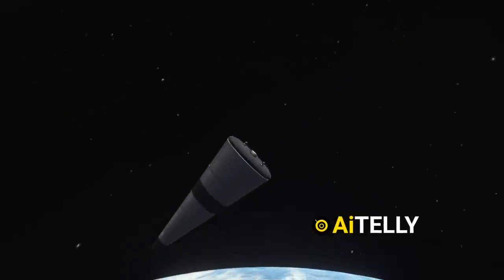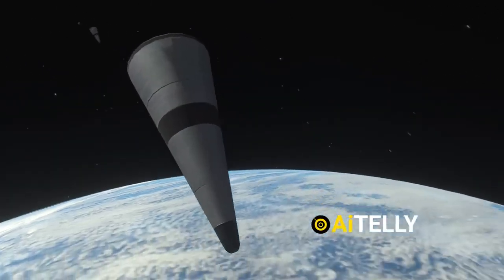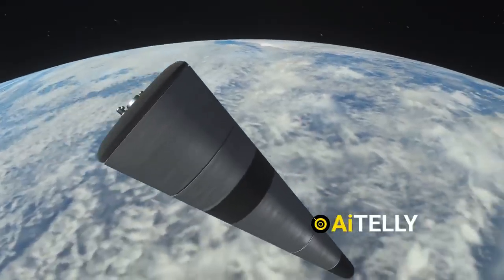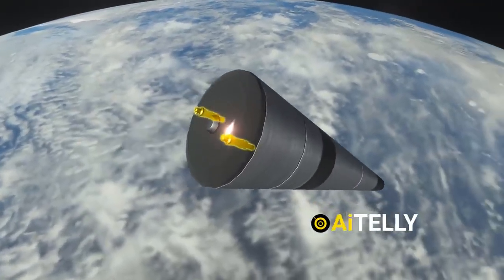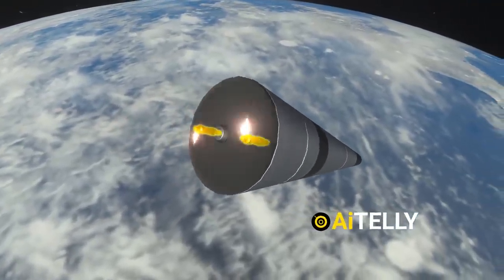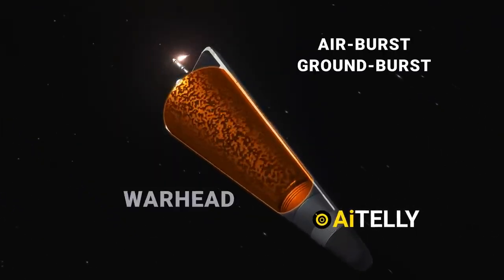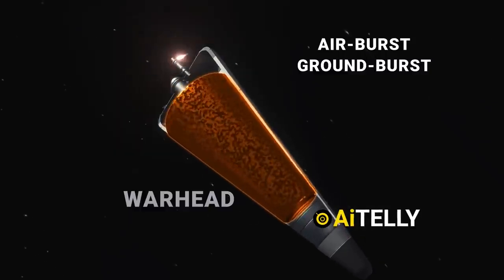As the bus moves away, it releases the reentry vehicles, having traveled along a very high parabolic path. The reentry vehicles fall at hypersonic speed of around Mach 11. These multiple independently targetable reentry vehicles use rotating thrusters to steer toward their targets. Finally, the nuclear warheads detonate, either as air bursts or ground bursts, depending on the target mission requirements.